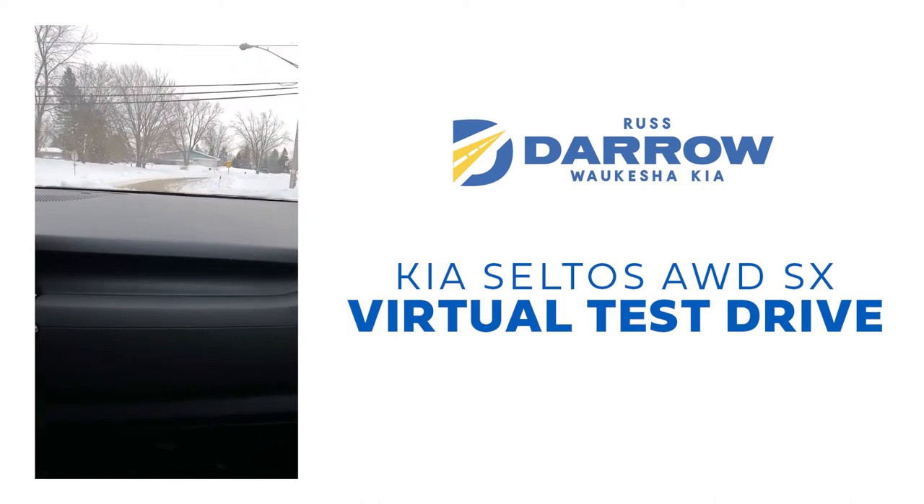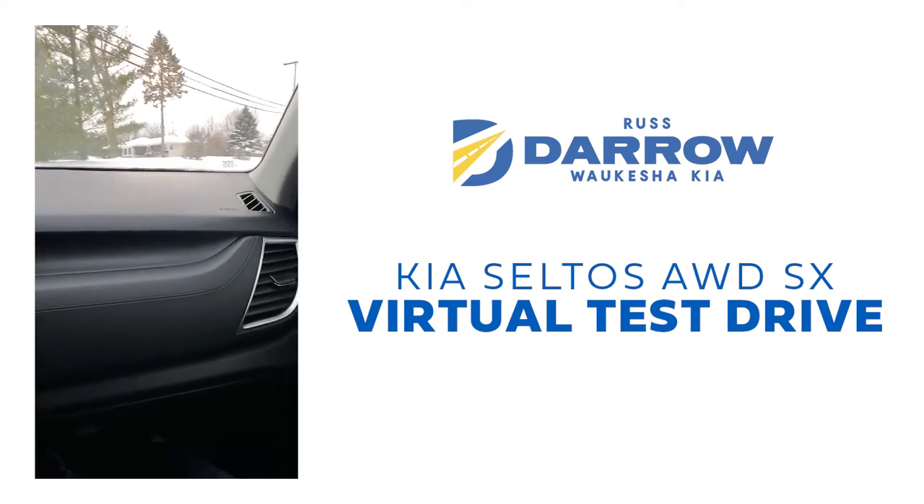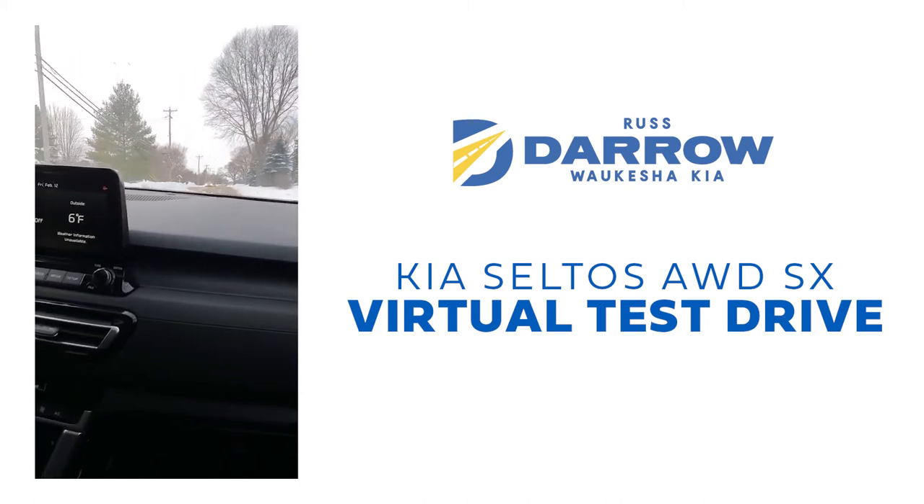It seems like it handles very well in the snow. We got about two inches last night, so it's a little slushy and slick out here, but I'm not sliding at all. I've got good grip on the road — I feel in control while I'm driving.